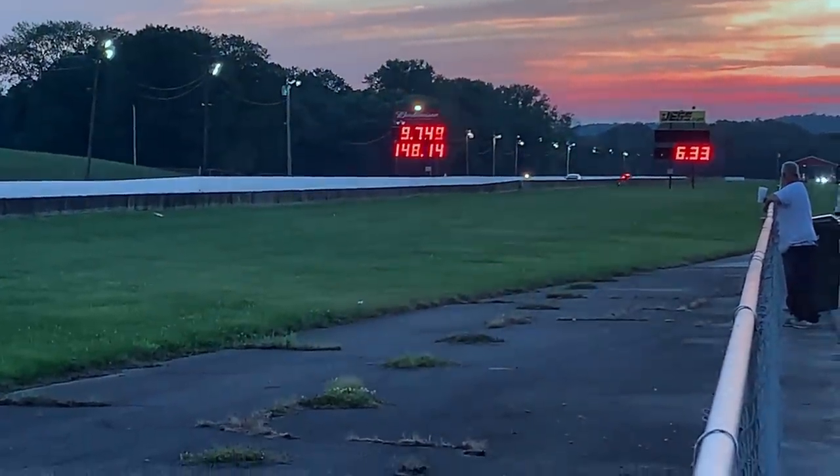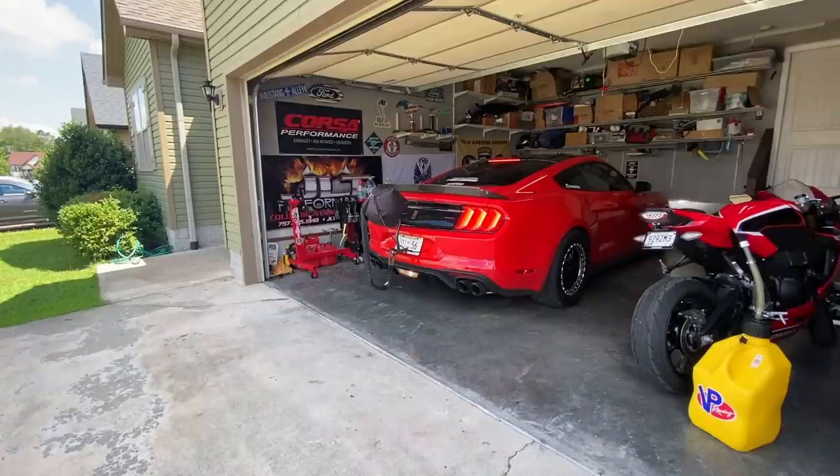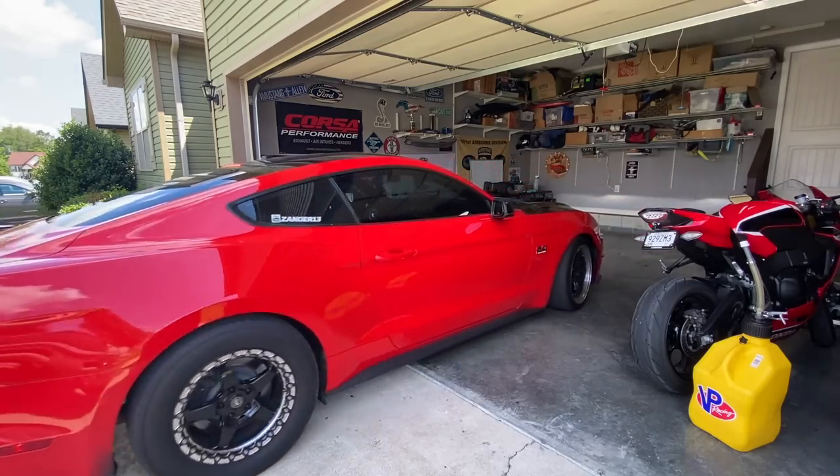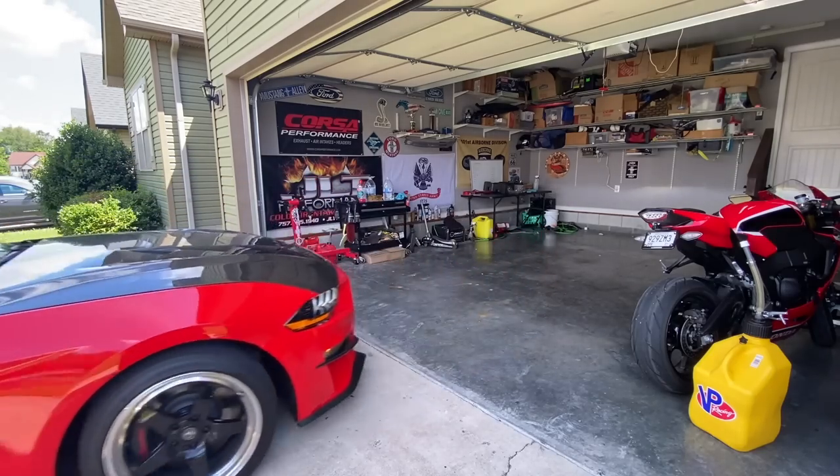9.7 and 148 — so finally getting faster. But we had a major hiccup with the transmission. If you guys have missed those videos please click the cards up above. It's been crazy. What I think is happening is a bit of transmission slip, and we had a bit of a clunk in like fourth or fifth gear when we were shifting down the track — it's pretty significant.